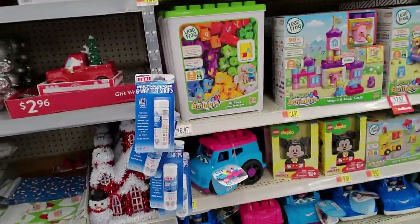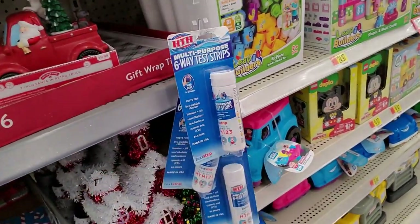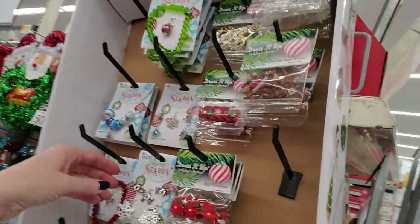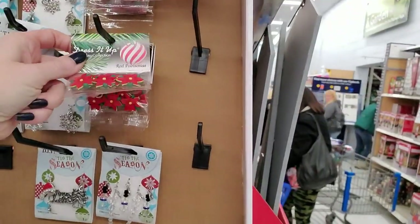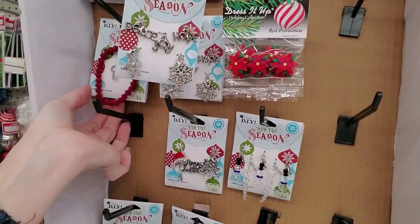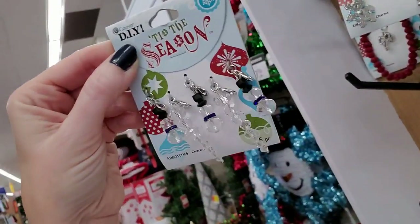I think we've run out of Christmas here — test strips for your pool, that's not Christmas. What are these little things? Oh, it's for like a charm bracelet. And little buttons too — you can make a little bracelet with these little doohickeys.